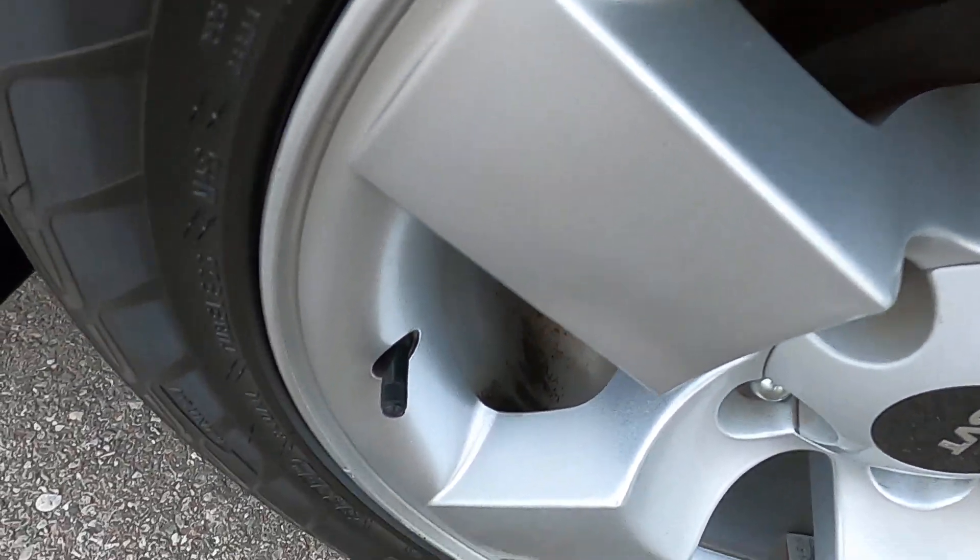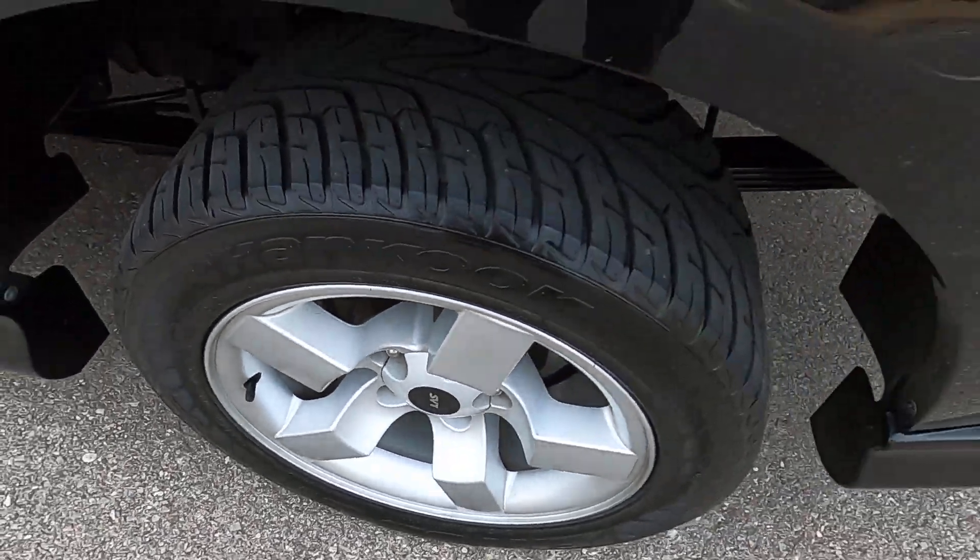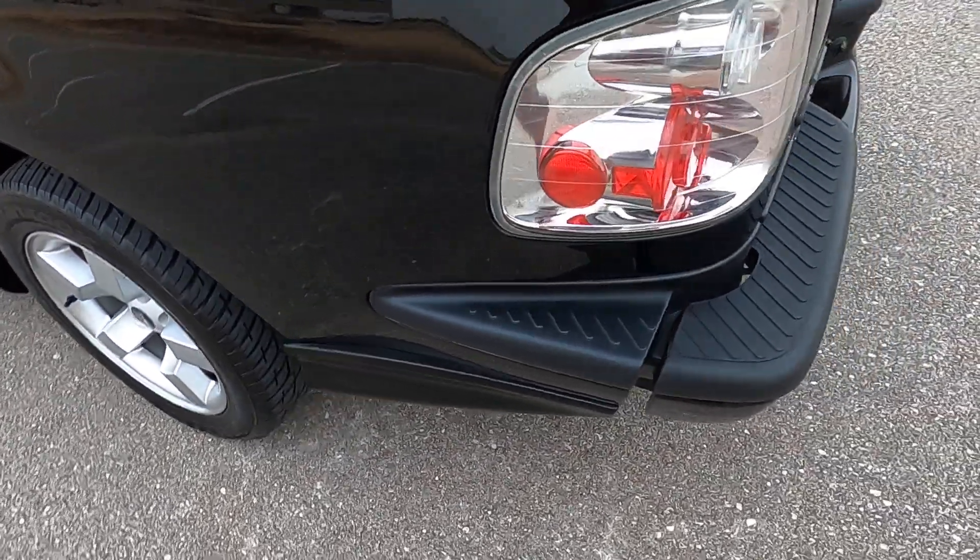Rear driver's side wheel — that wheel looks great. The finish is intact with no rash, scuffs, or anything like that. It looks great.